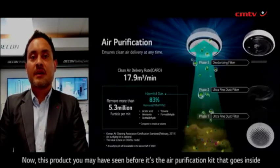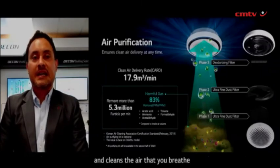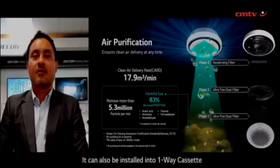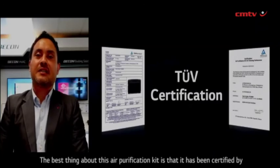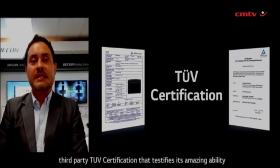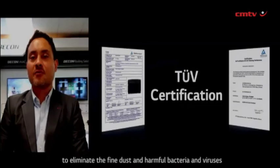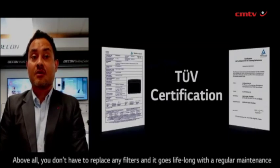This product is the air purification kit that goes inside and cleans the air that you breathe. It can be installed into a one-way cassette, four-way cassette, and round cassette to add an air purification system. The best thing about this air purification kit is that it has been certified by third-party TUV certification, which testifies its ability to eliminate fine dust and harmful bacteria and viruses. Above all, you don't have to replace any filters — it goes lifelong with regular maintenance.